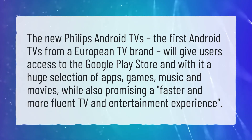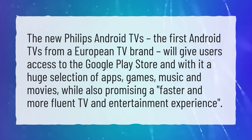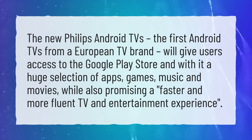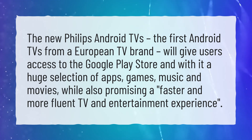The new Philips Android TVs, the first Android TVs from a European TV brand, will give users access to the Google Play Store and with it a huge selection of apps, games, music and movies, while also promising a faster and more fluent TV and entertainment experience.